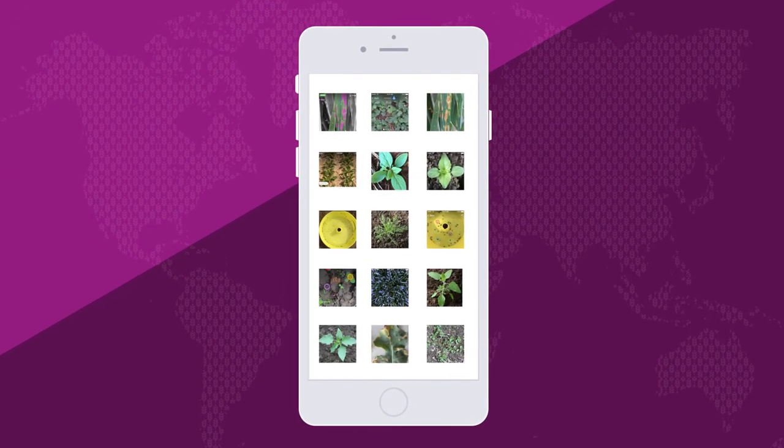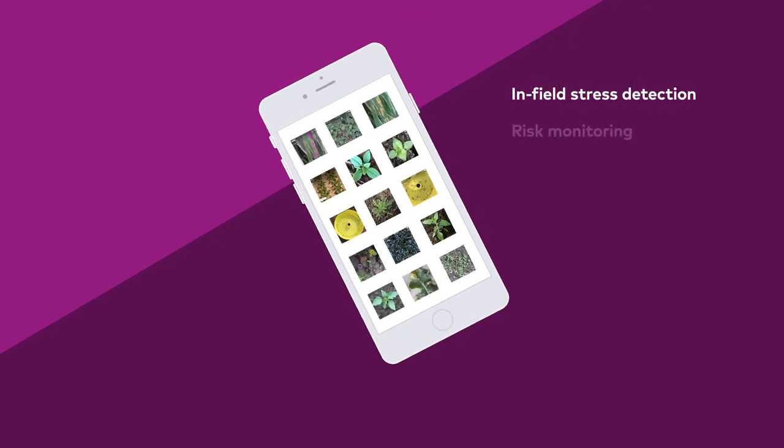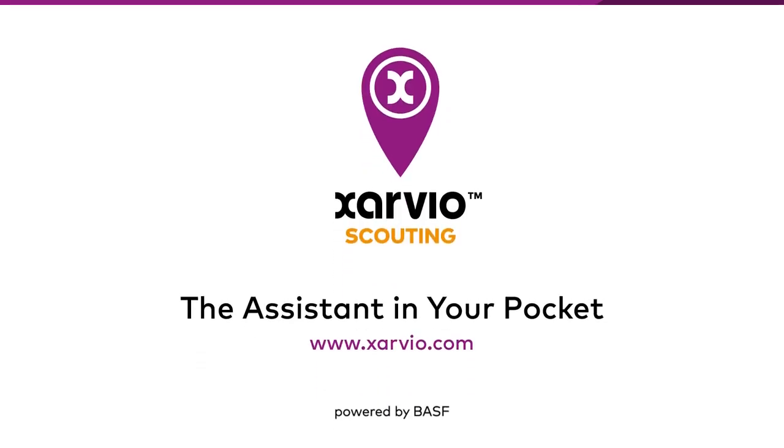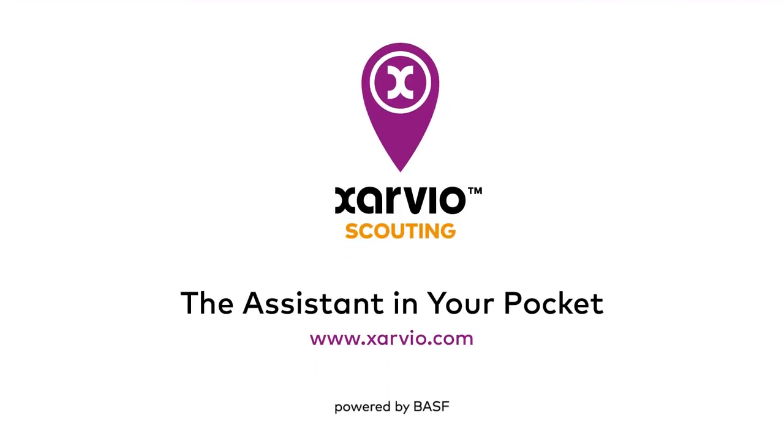It's getting better and better the more it's used. So field stress detection and monitoring could hardly be easier, faster, and more convenient. Zarvio Scouting — the assistant in your pocket.